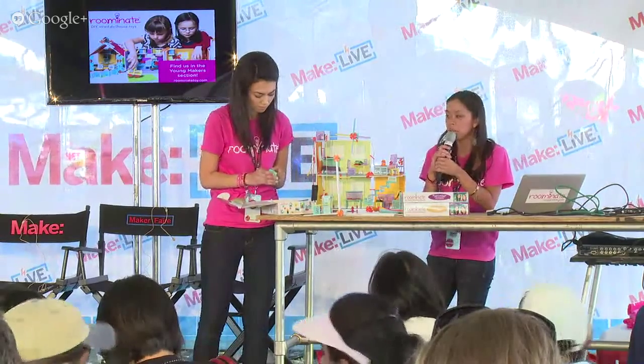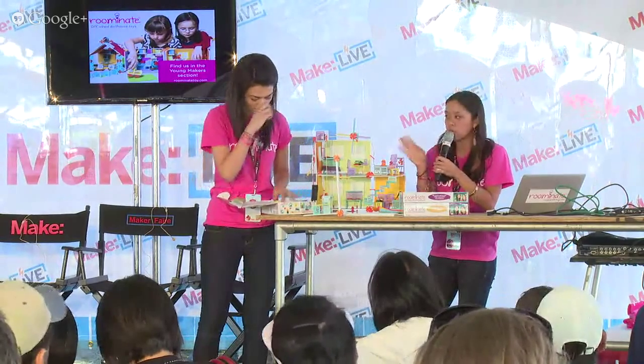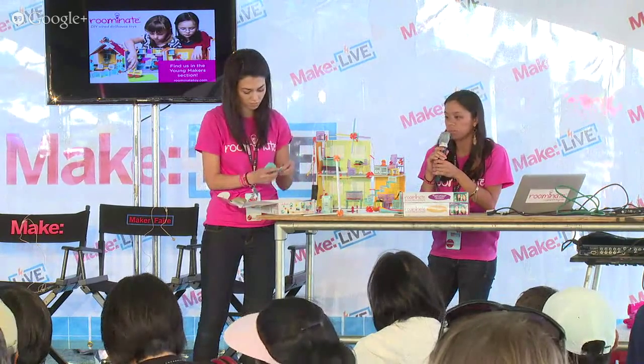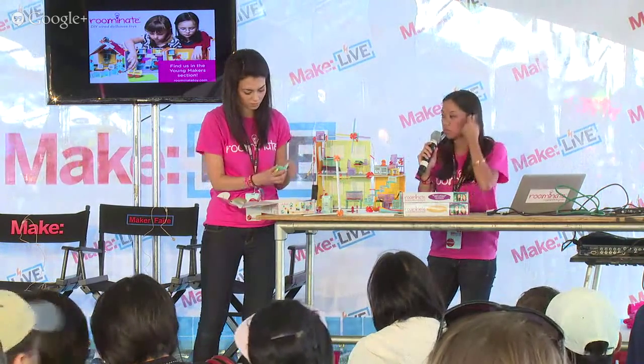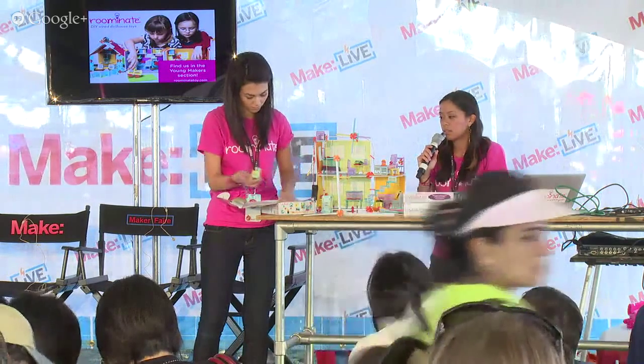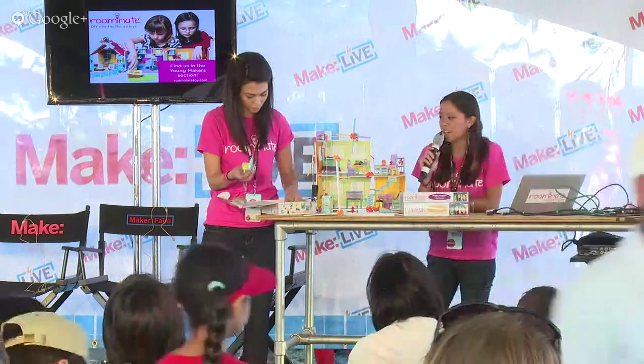Here's an example — using a certain number of pieces you can make a couch. So here we have a couch, almost.